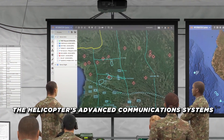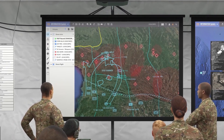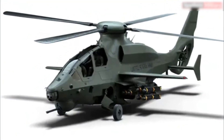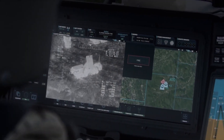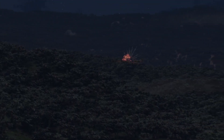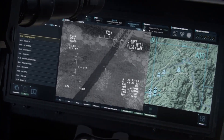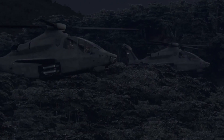The helicopter's advanced communication systems play a critical role in its effectiveness. The Invictus 360 is designed to share data seamlessly with other aircraft, ground forces, and command centers. This real-time information sharing enhances coordination and ensures everyone involved has access to the most up-to-date intelligence. The modularity of the mission systems means the helicopter can be easily upgraded or reconfigured to meet the specific demands of different missions, ensuring its battlefield relevance for years to come.